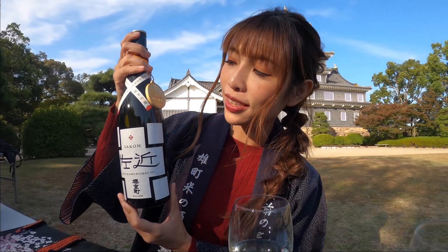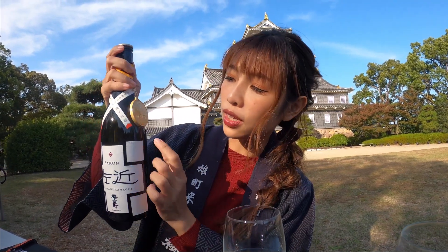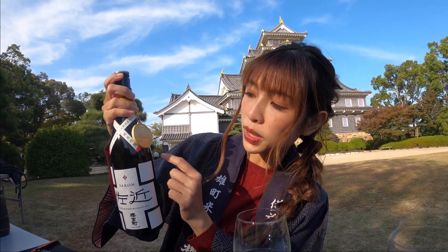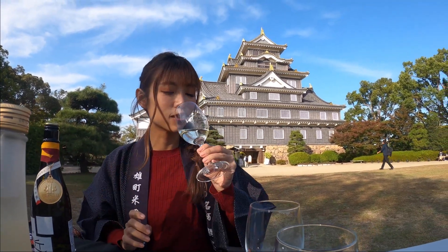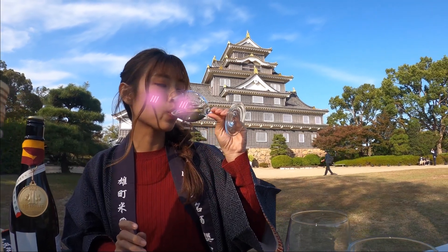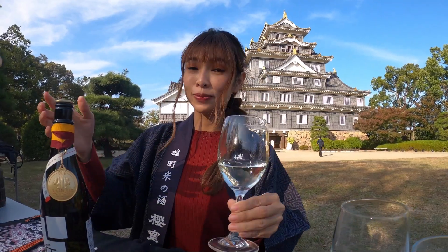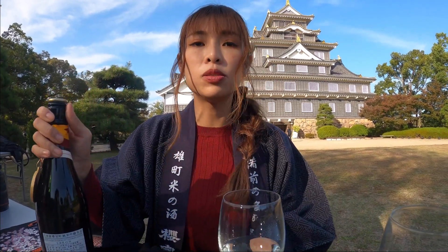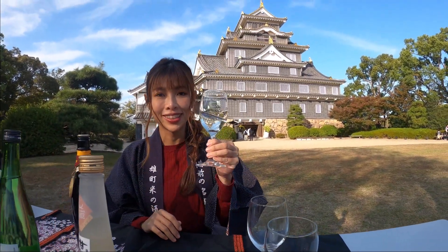First I'm trying the award-winning sake called Sakom, which has won a Los Angeles International Wine Competition. It tastes very fruity and the alcohol is kind of high at 16%, but it's not too overpowering — it's very mild, easy to drink, and delicious.